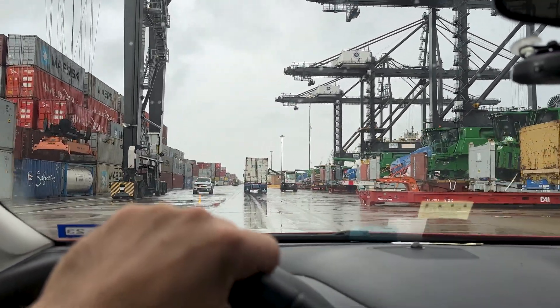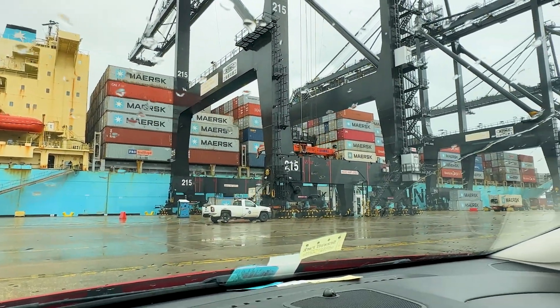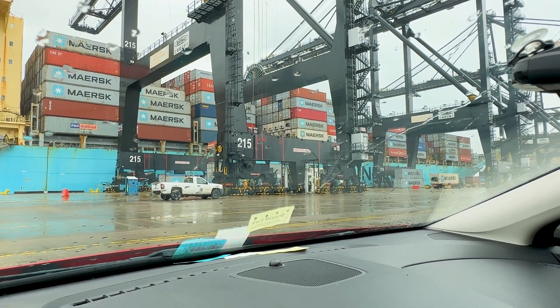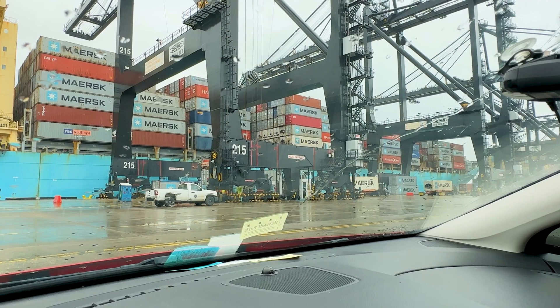They're a little bit different than all the regular cargo ships. Well there is my patient for the day. The ship is carrying approximately 5,000 containers and these cranes will load and unload pretty much all 5,000 containers in less than 24 hours, and then the ship will be on its way again.